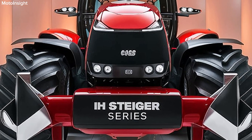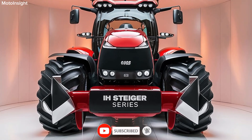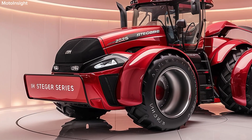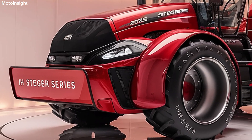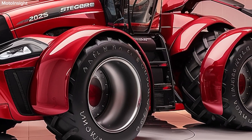The 2025 Steiger Series is built for versatility with a wide range of compatible attachments and implements. These tractors can adapt to various tasks, from planting and tilling to heavy transport. This flexibility not only boosts productivity but also helps farmers maximize their investment.